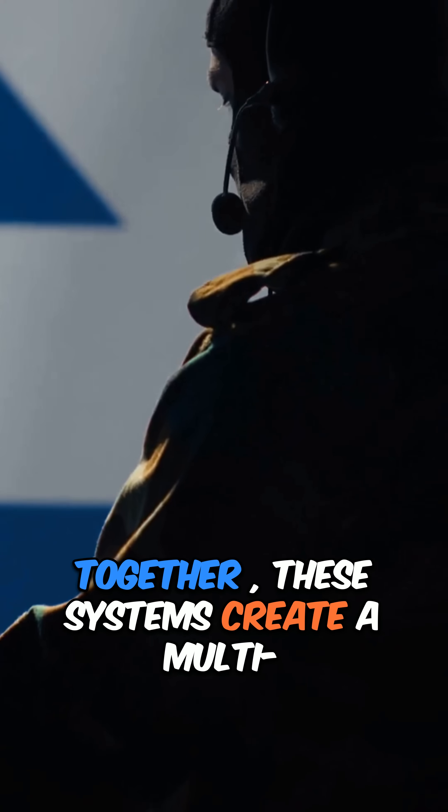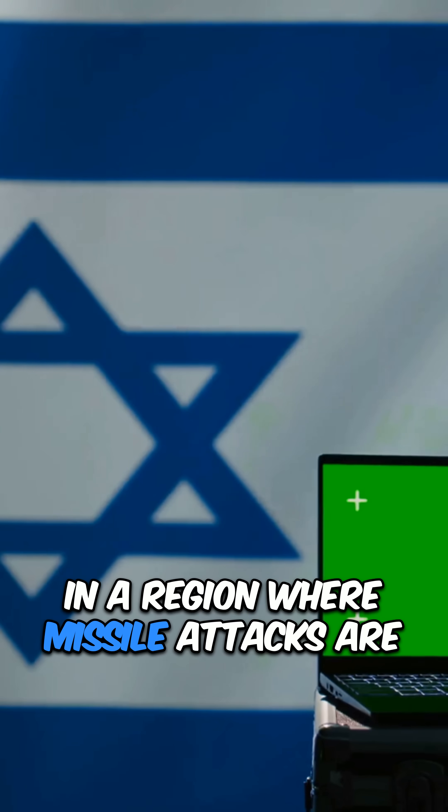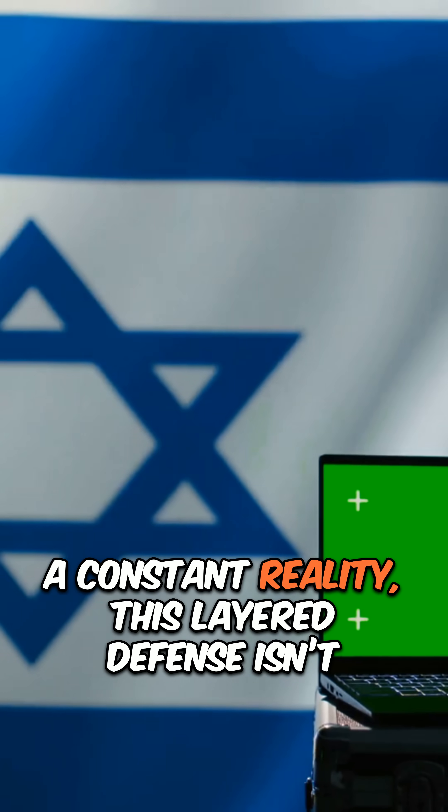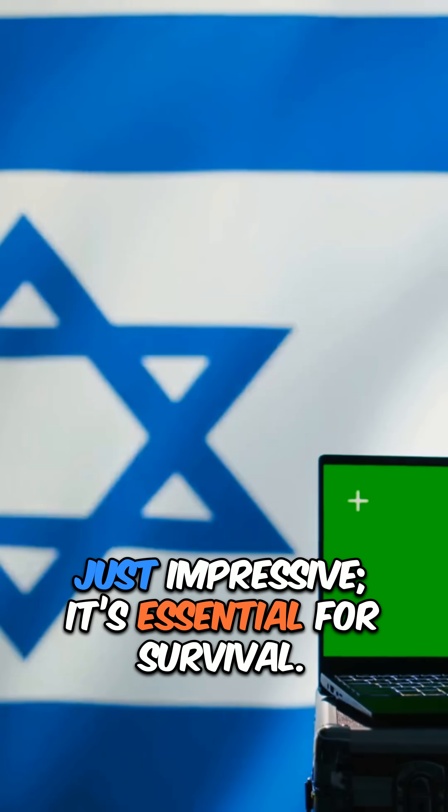Together, these systems create a multi-tiered shield that's hard to beat. In a region where missile attacks are a constant reality, this layered defense isn't just impressive — it's essential for survival.